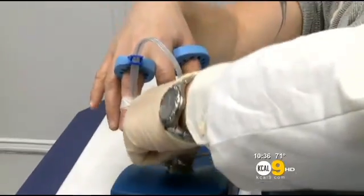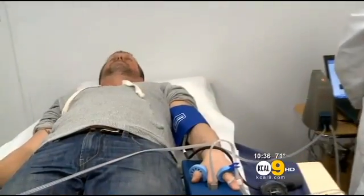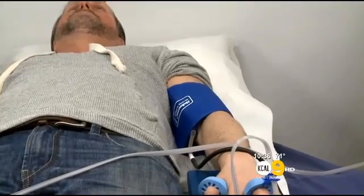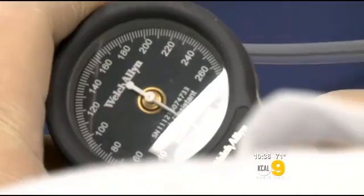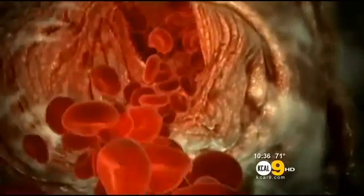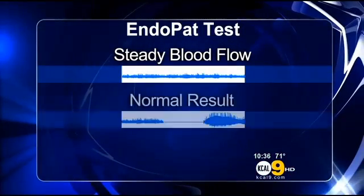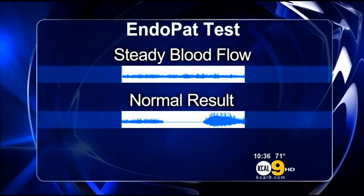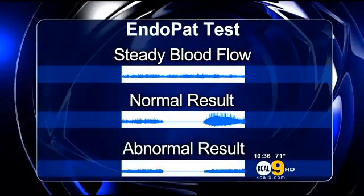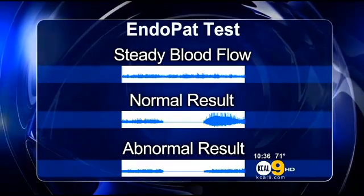Here's how it works. During Murphy's EndoPAT test, doctors placed blood flow sensors on one finger of each hand. Then a blood pressure cuff was inflated to stop blood flow to one hand. After five minutes, the cuff was deflated and the finger sensors measured blood flow recovery. In the arm without the cuff, blood flow is steady. In a normal patient, you see blood flow stop with the cuff inflated and then a rebound surge in blood flow. But during an abnormal test, blood flow only recovers to what it was before the stoppage.